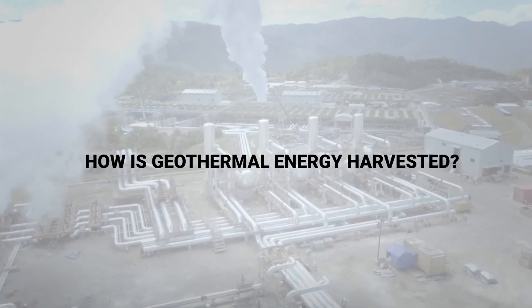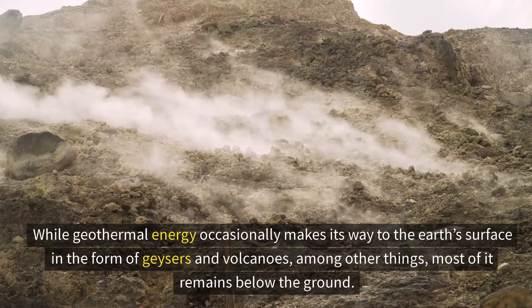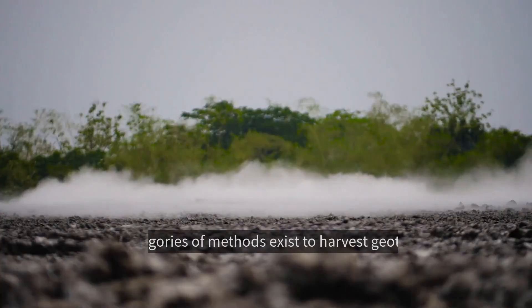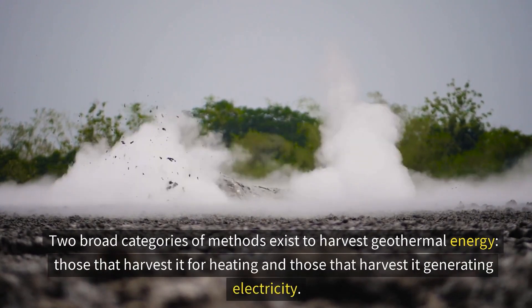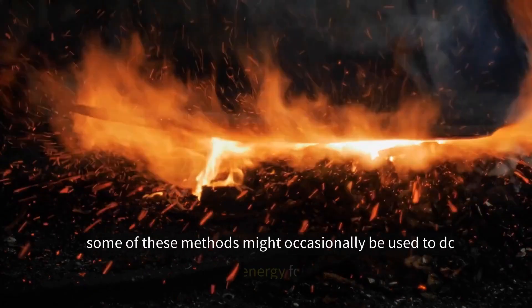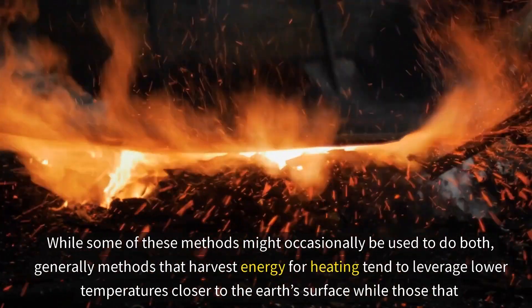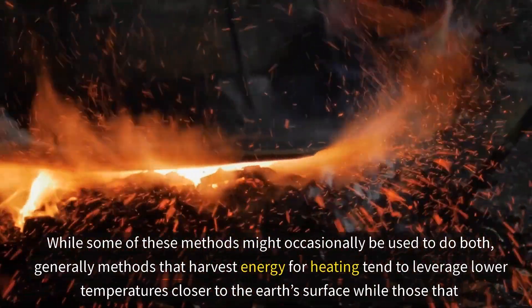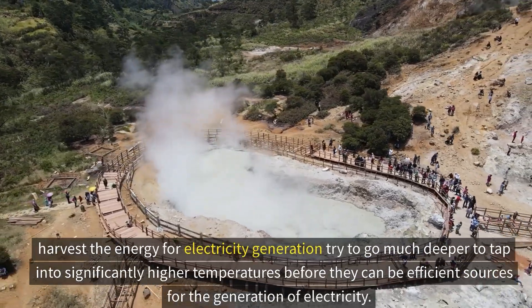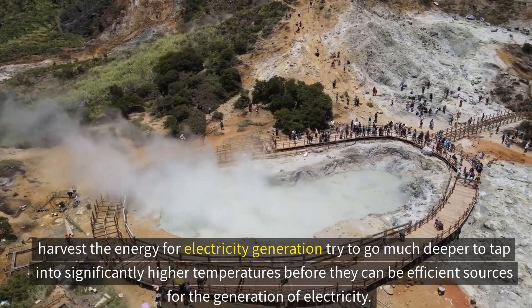While geothermal energy occasionally makes its way to the earth's surface in the form of geysers and volcanoes, most of it remains below the ground. Two broad categories of methods exist to harvest it: those that harvest it for heating and those that do it for generating electricity. Methods that harvest energy for heating tend to leverage lower temperatures closer to the surface, while those for electricity generation go much deeper to tap into significantly higher temperatures.